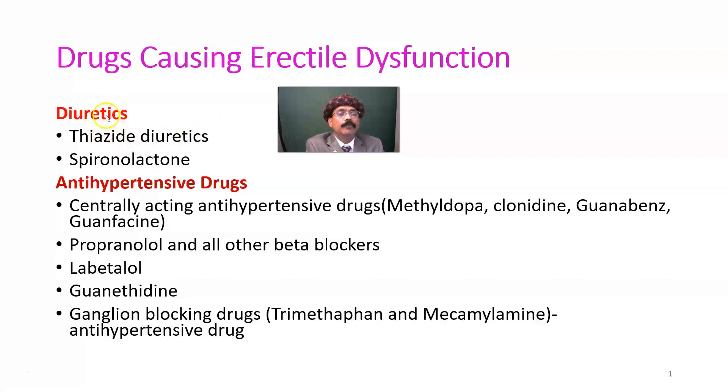Diuretics, which increase the output of urine and are used in the management of hypertension, also cause erectile dysfunction. These include thiazide diuretics, spironolactone, and loop diuretics like furosemide.